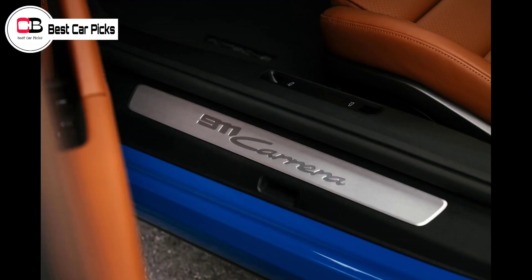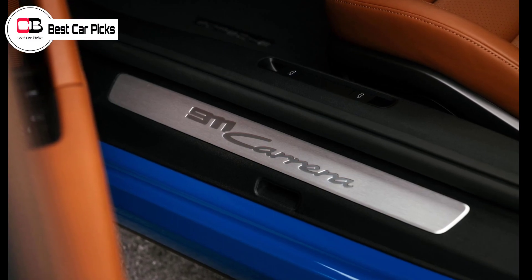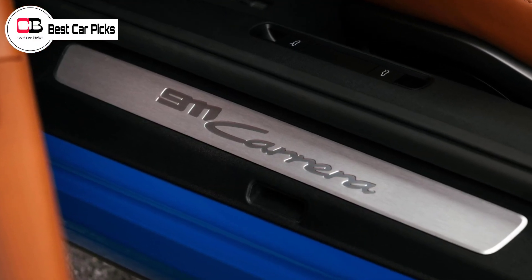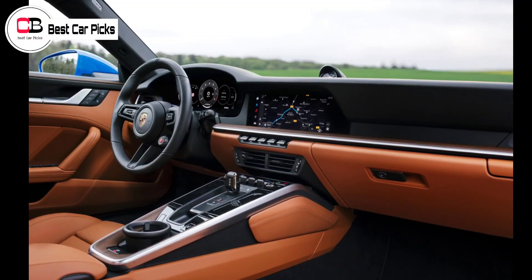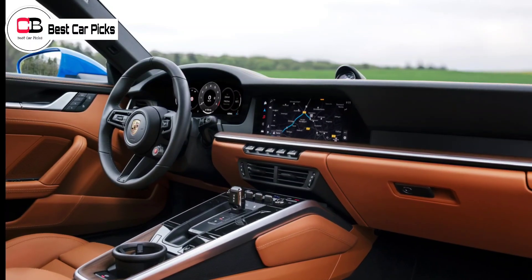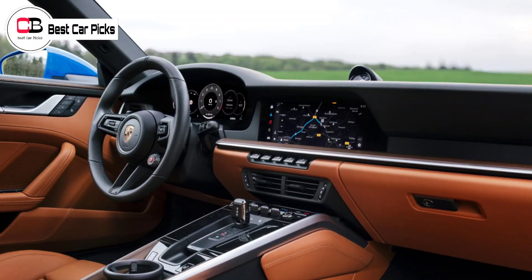Optional HD Matrix LEDs are also available on the GTS. A $5,700 aerodynamics kit available exclusively for the 911 Carrera GTS Coupe grades adds a sport-designed front bumper, unique front spoiler and side sill panels, and a fixed rear wing. If you're a 911 purist, you may be surprised to know the sports car now has a push-button starter rather than a physical key or the rotary dial of previous iterations.